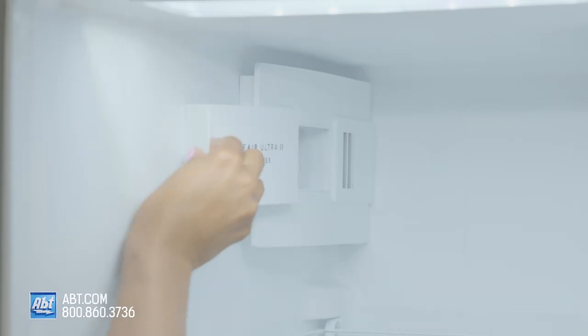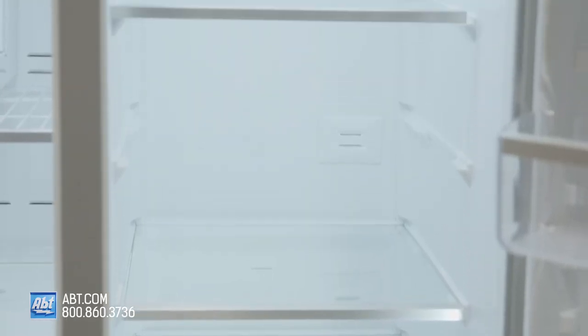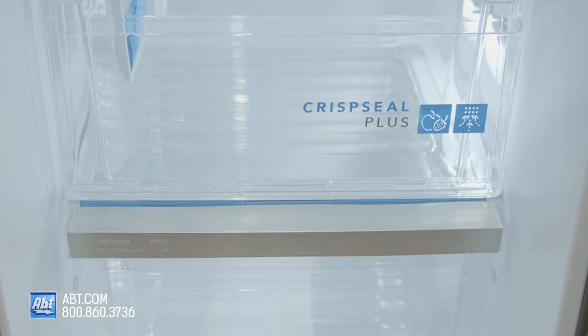Inside is multi-level LED lighting, a pure air filter, a pure source water filter, and four glass shelves. Three of the shelves are adjustable with gray trim on the edges and one is stationary. Below the shelves is a temperature-controlled chill drawer and two sealed humidity-controlled crispers.